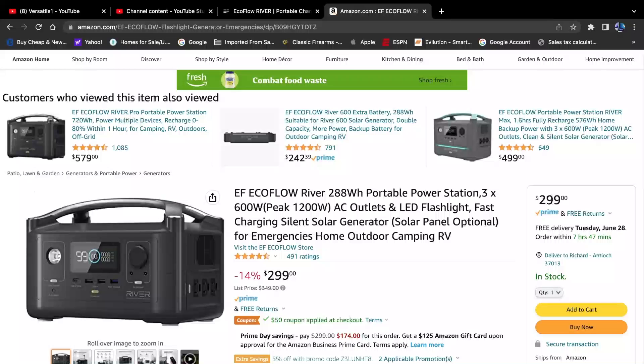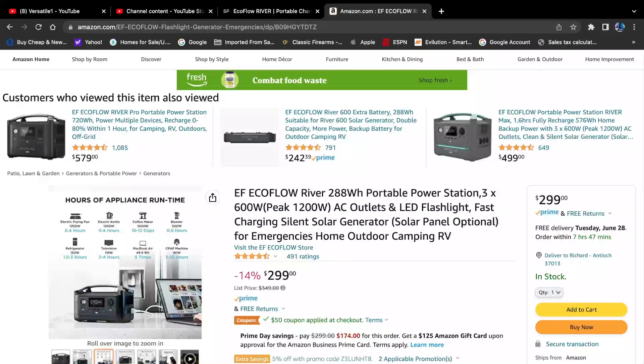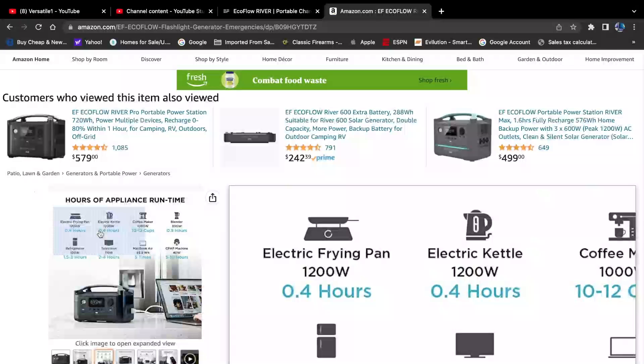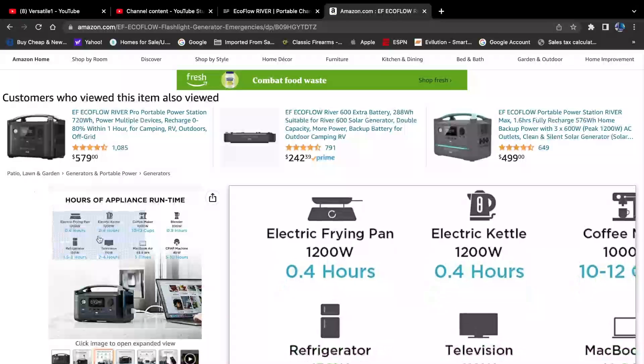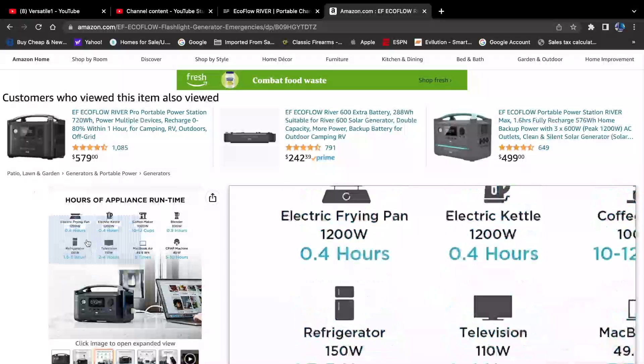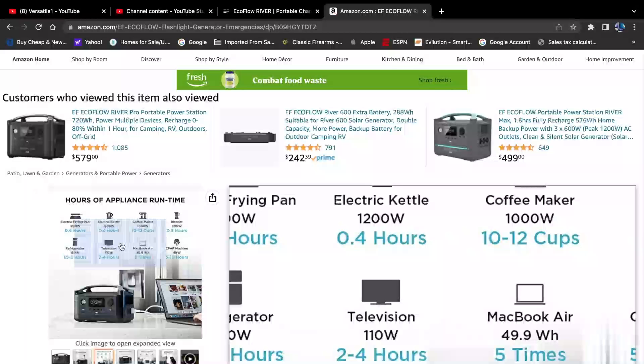You're not going to power a freezer or refrigerator, but it'll serve the purpose for most things around the house. Here's a good example of what it will run and for how long: an electric fryer for 0.4 hours, a refrigerator for 1.53 hours, a television for two to four hours, and a MacBook Air can be charged five times.